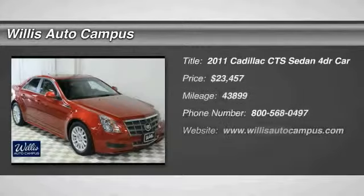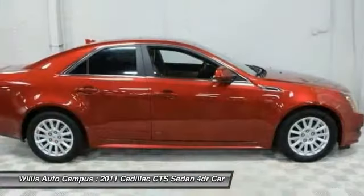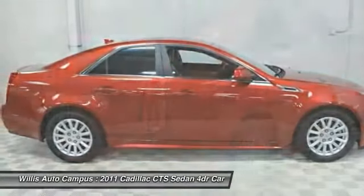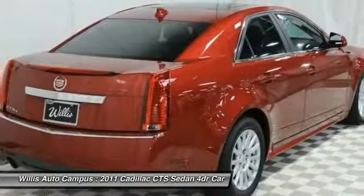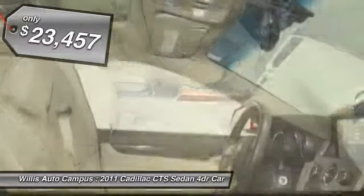The 2011 CTS. The CTS is a well-sorted blend of all-American style and European-inspired tuning with a cutting-edge design. The luxury CTS blends elegant styling, performance, and exceptional fuel economy and is priced below $25,000.